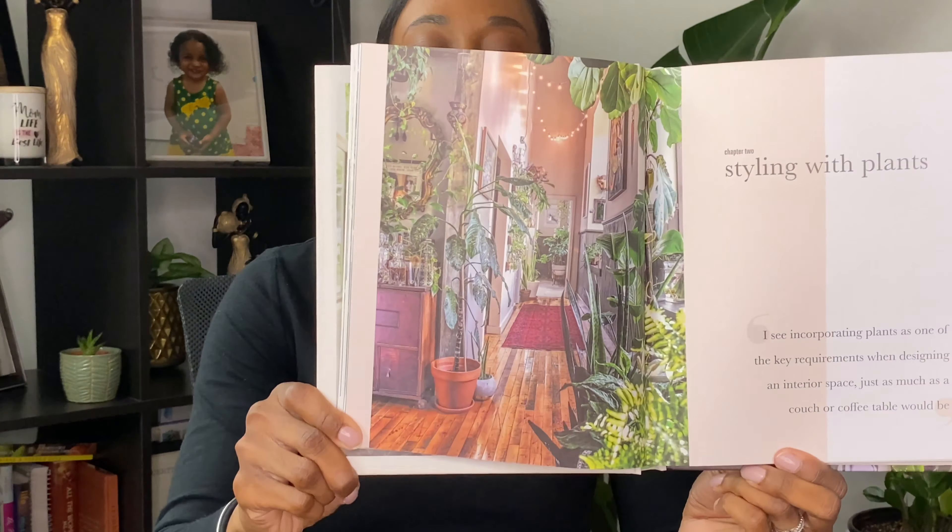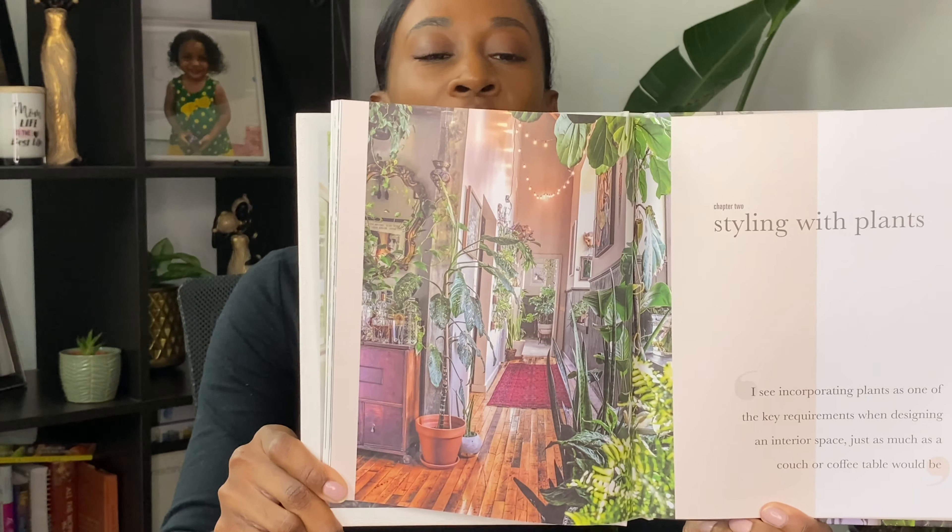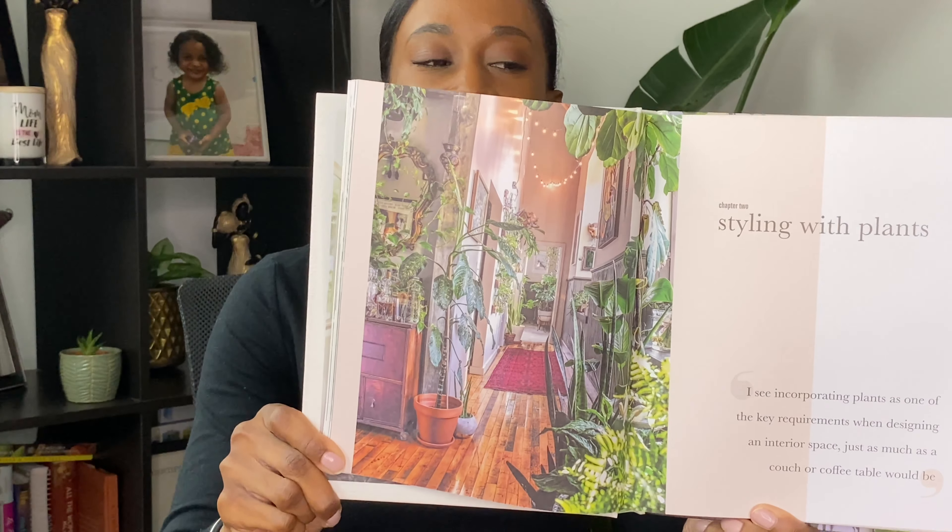Now that I have a small to medium collection of plants, I'm looking for different ways to style them. This book is called Wild at Home: How to Style and Care for Beautiful Plants. Rather than looking online all the time, I definitely wanted a book I can easily grab and refer to when styling my plants at home. I got this on Amazon — the retail price is $19.95, but I caught it on sale for $12.95.